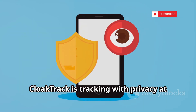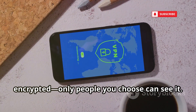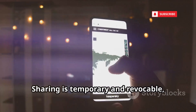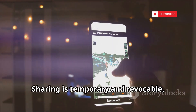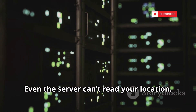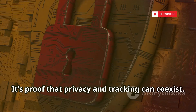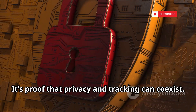CloakTrack is tracking with privacy at its core. All location data is end-to-end encrypted — only people you choose can see it. Sharing is temporary and revocable, with full transparency over who has access. Even the server can't read your location. CloakTrack empowers users, not just monitors them — proof that privacy and tracking can coexist.